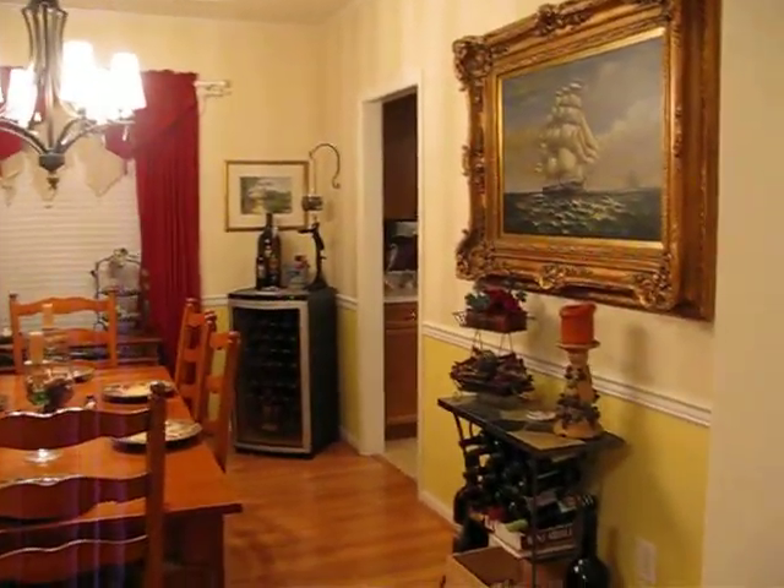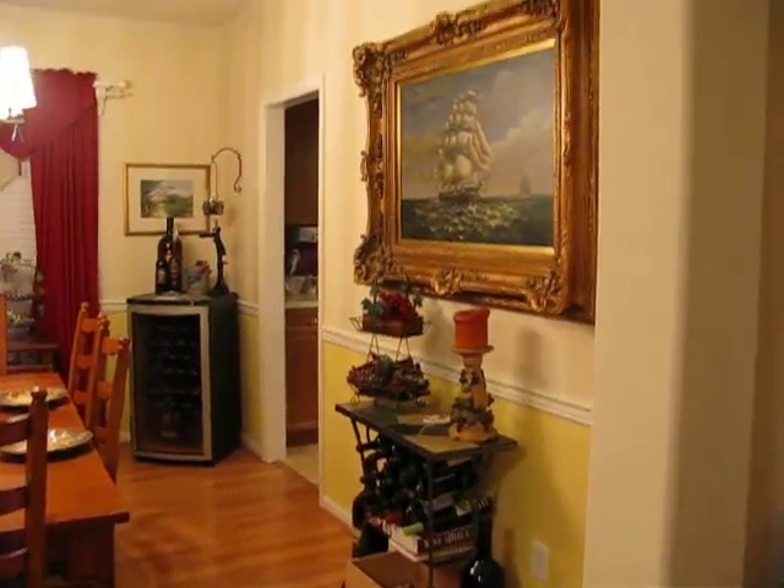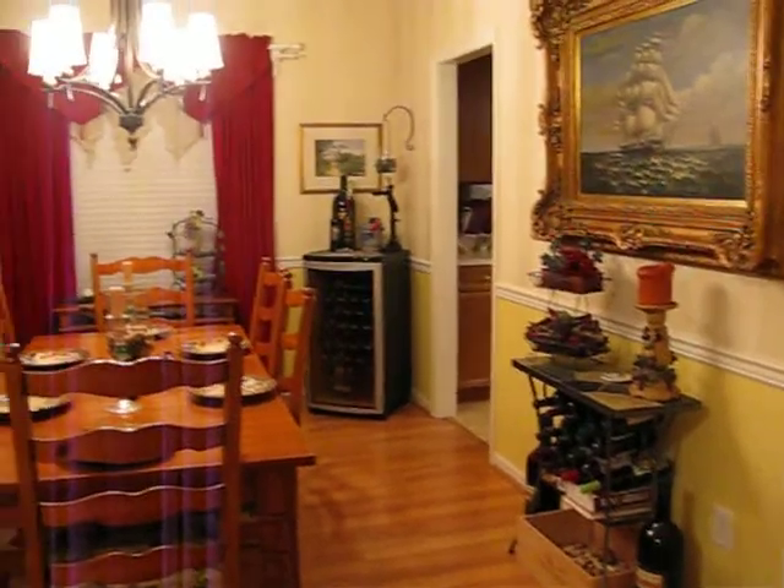New light fixtures throughout most of the house have been put in recently, within the past six months. The floor is recent as well.